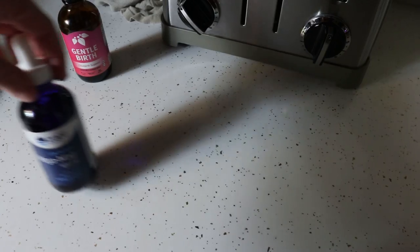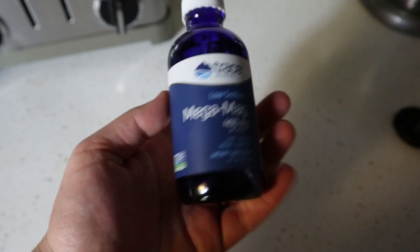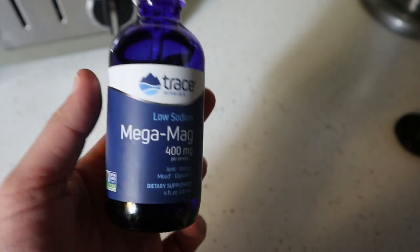The next thing I take is magnesium, to help my body loosen up, relax, and get my muscles feeling good. Magnesium is a great tool for that. Most women and men in the United States are low in magnesium, and especially while pregnant — because you're already being depleted of minerals — upping your magnesium is going to help you have smoother labors and better prepare your body. The one I take is from Trace Minerals, and I'll link it down below.